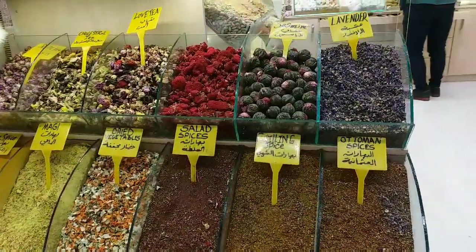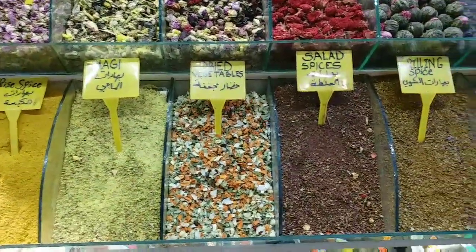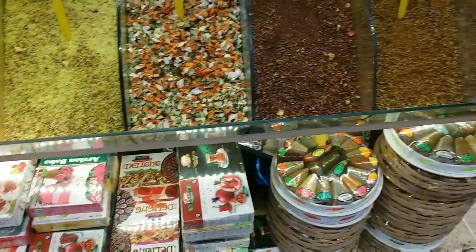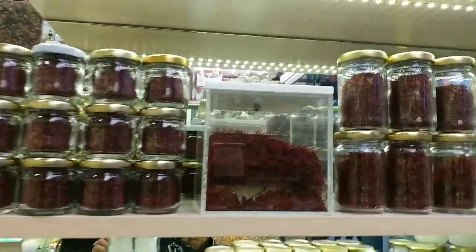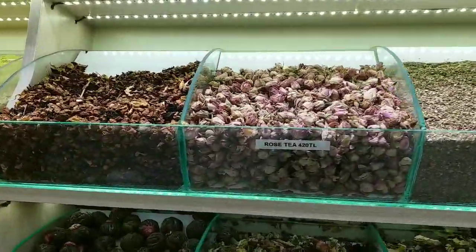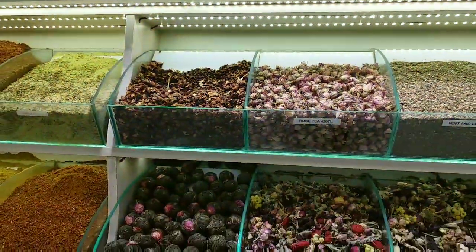You can see there are different types of spices here — these are very famous. There are many sweets as well. Saffron is very famous here. This is tea — rose tea, mint and lemon, different flavors. Tea is also very famous here.